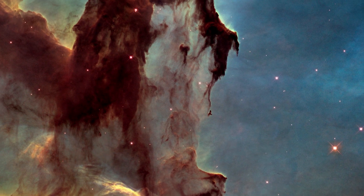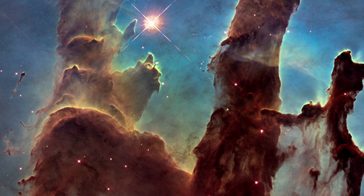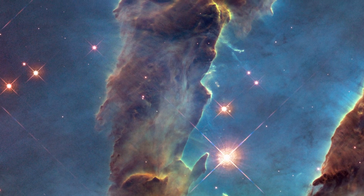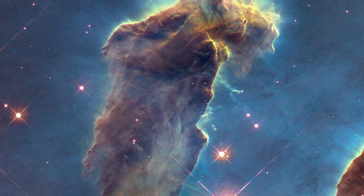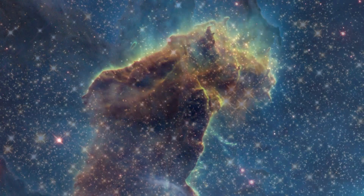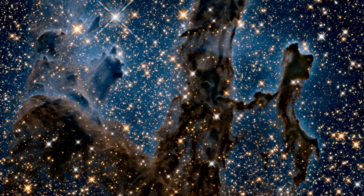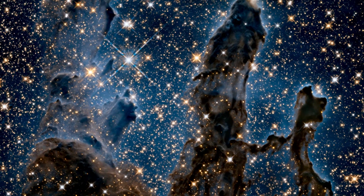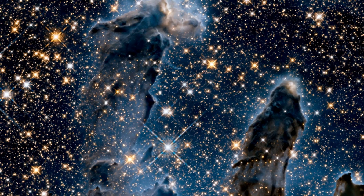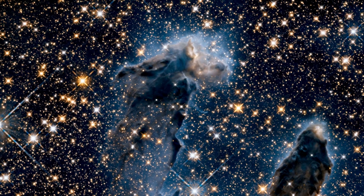The NASA ESA Hubble Space Telescope has revisited one of its most iconic and popular images, the Eagle Nebula's Pillars of Creation. Hubble has not just one image for us, but two. Alongside the new visible light image, the telescope used infrared light to produce a second breathtaking picture of the region. Between them, these images show the pillars in more detail than ever before.